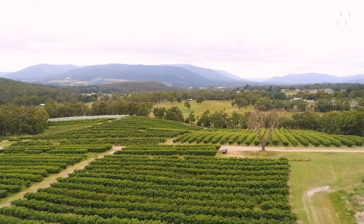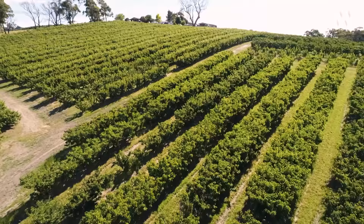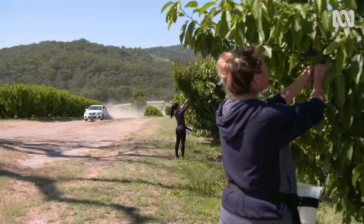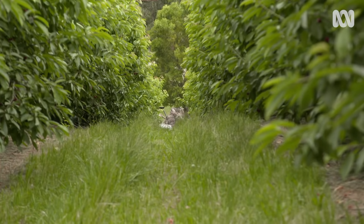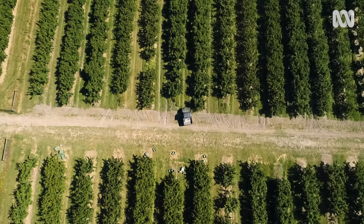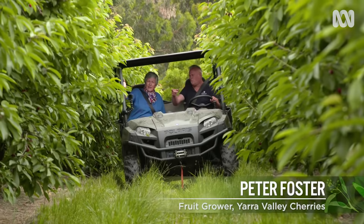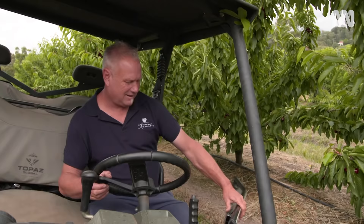Just outside the town of Seville in the Yarra Valley east of Melbourne, with the beautiful Warromate Hills as the backdrop, 20,000 cherry trees are grown here. There are 38 different varieties that ripen at slightly different times, so picking lasts from early November through to late December. Peter Foster has been a fruit grower all his working life and manages this 50-hectare property.